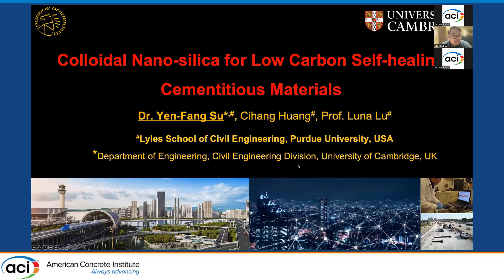Good morning, everyone. My name is Yanfang Su, and I'm a postdoctoral researcher at the University of Cambridge. I'm happy to share my previous work at Purdue, work with my colleague Chi-Han Huang and Professor Luna Lu, on the topic of Colloidal Nano Silica for Low-Carbon Self-Healing Cementitious Materials.